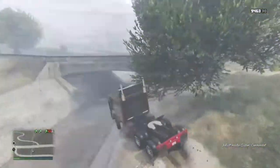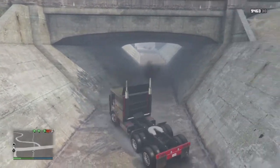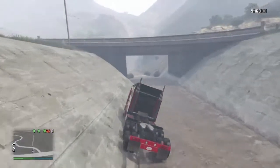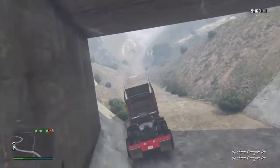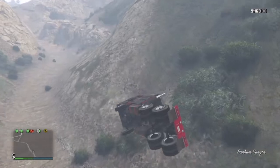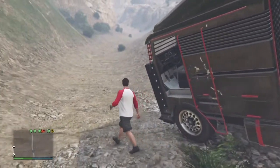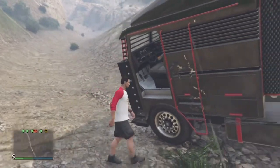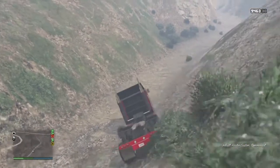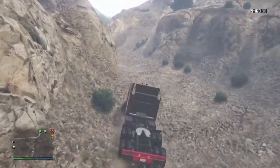Moving on to this week's new premium race and time trial schedule through November 20th. The premium stunt race is Zebra, locked to sports cars only, and the new time trial is Mount Gordo. Rockstar says the top three finishers will earn GTA Money, and you'll get triple RP regardless of where you place. So take a shot at that guys and get some GTA Money and triple RP — that's new.